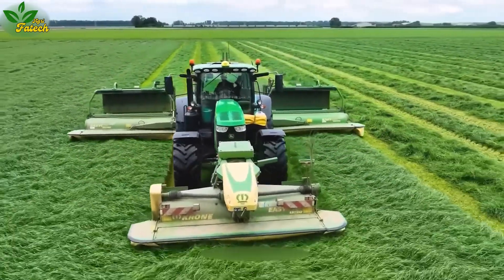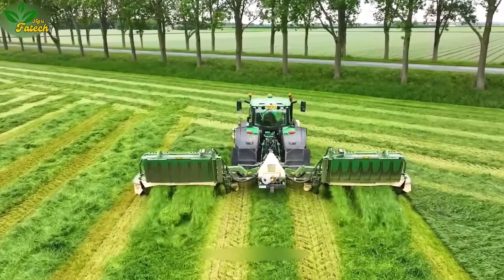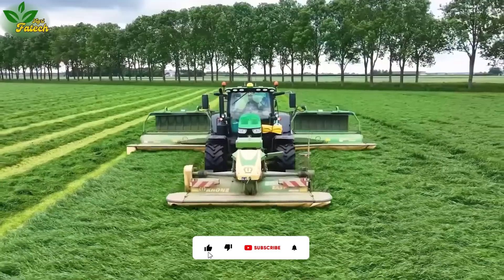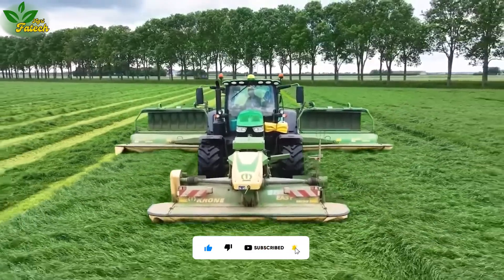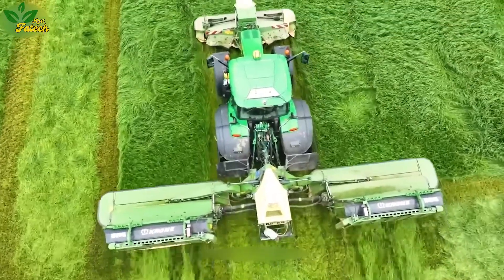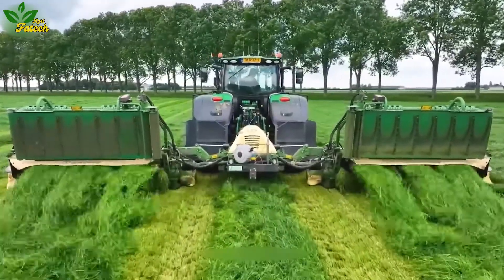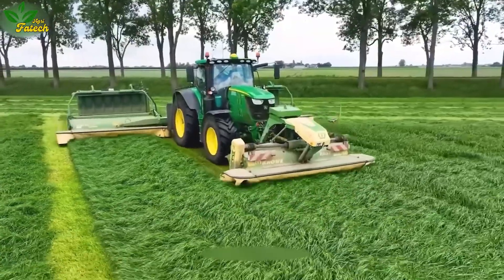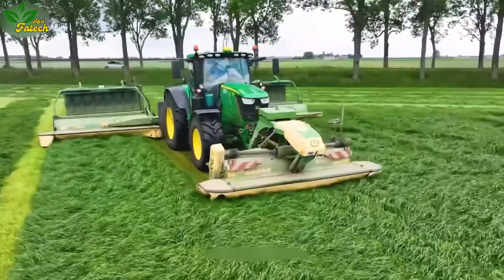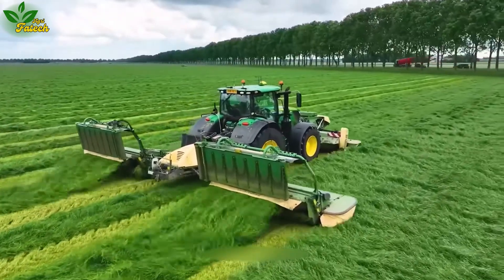The John Deere 6215R and Crown Triples form an efficient duo in the agriculture and livestock industries. The highly rated John Deere 6215R tractor, paired with the intelligent design of the Crown Triples mower, excels in lawn mowing tasks with minimal impact on the soil. This multi-function lawn mower ensures soft pasture conditions, fostering favorable conditions for grass growth.